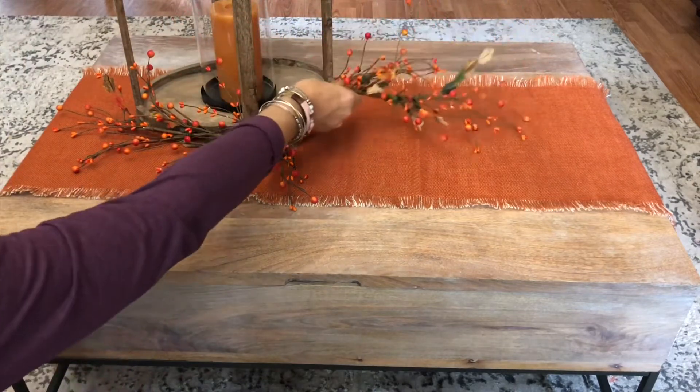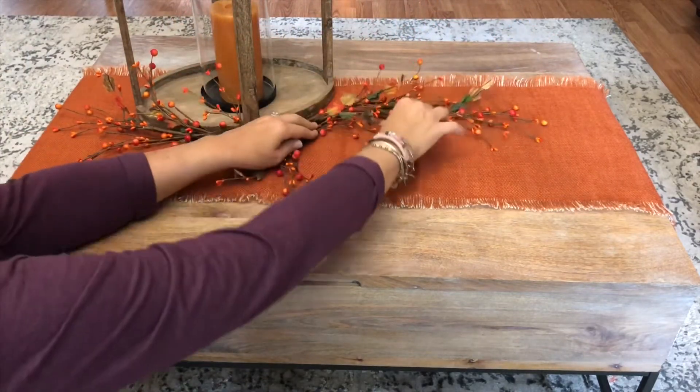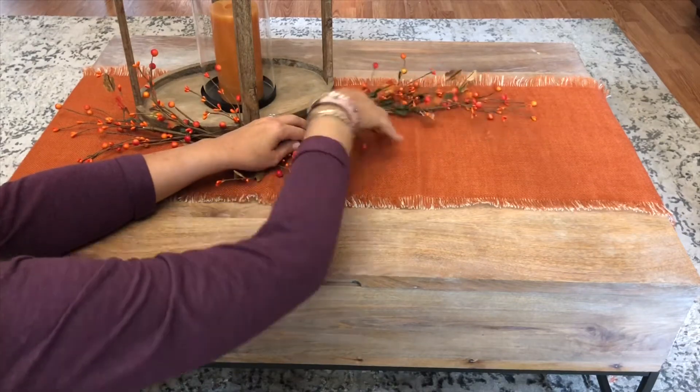I love using these ones. They have little wires in them so you can move them and shape them as you need them to be.